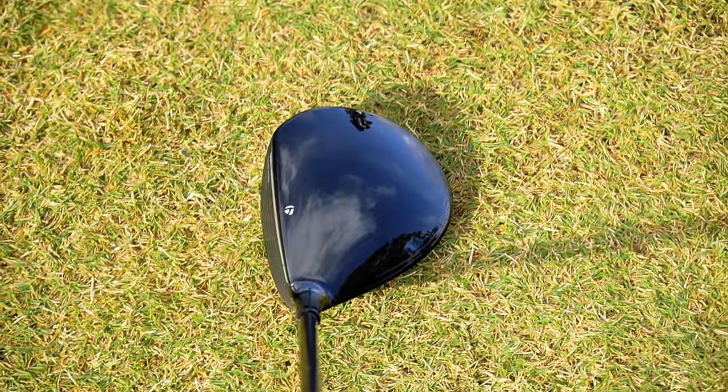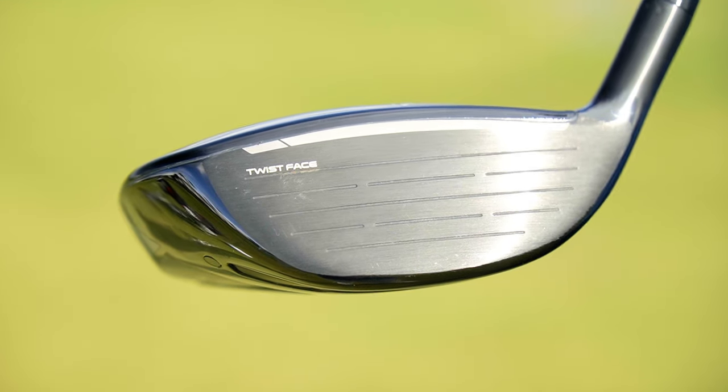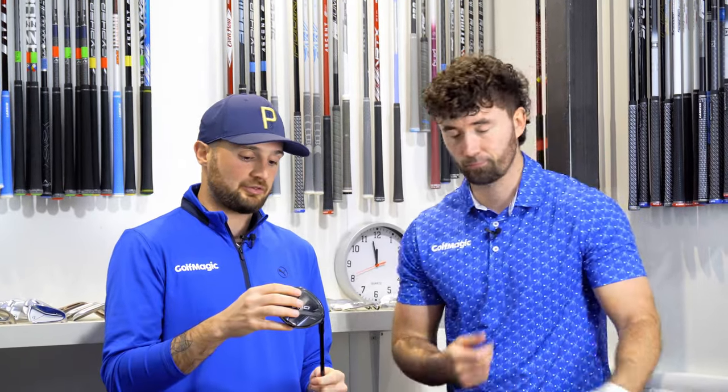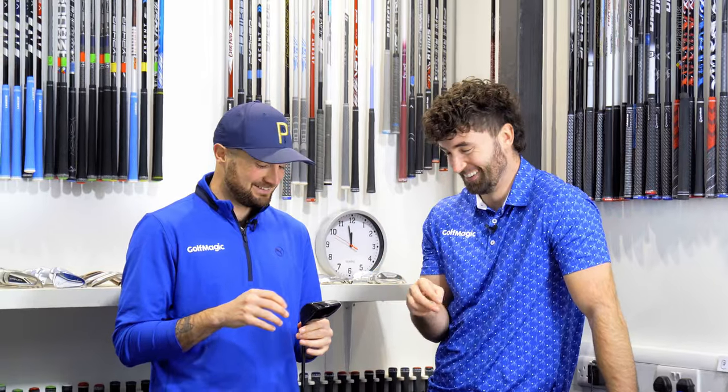It holds the middle ground really nicely between forgiveness and distance. The profile is actually quite tall from bottom to top, and the QI10 Max is a longer heel to toe but slightly more shallow. The overall profile is very good and one that will appeal to a lot of players. Talk to me about the QI10 Max because you've got it in the bag. The QI10 Max — I hit it a couple of times and kind of instantly fell in love with it.